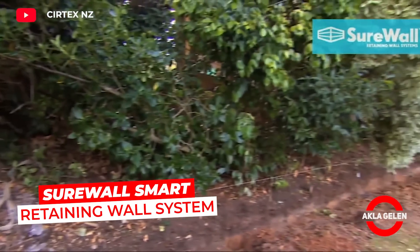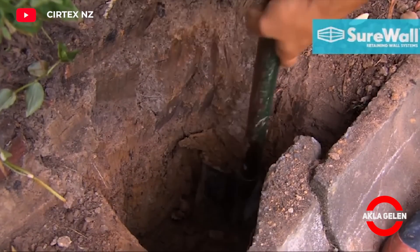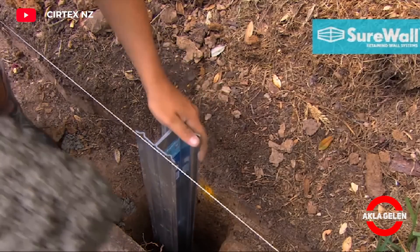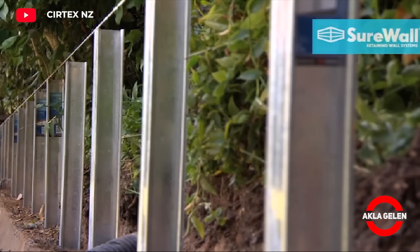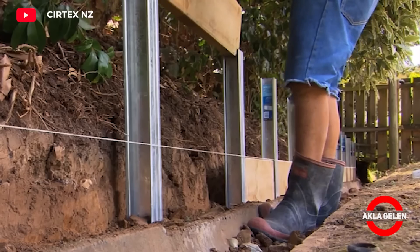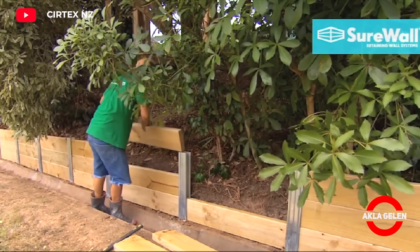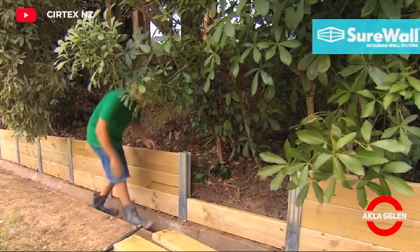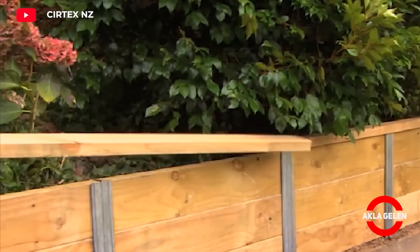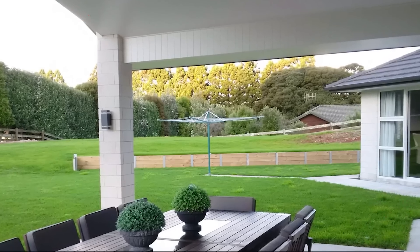Shure wall is designed to be easily assembled without requiring any special tools. This system offers a practical solution, especially in landscaping and garden designs. Thanks to the interlocking feature of the pieces, it is possible to build a solid wall in a short time. It is also ideal for creating more growing areas in small areas. It is an environmentally friendly product as it is produced from natural materials and is recyclable.